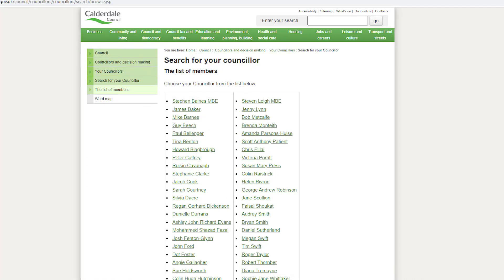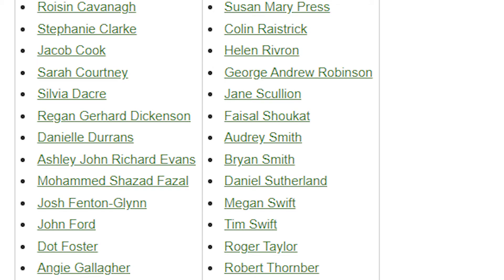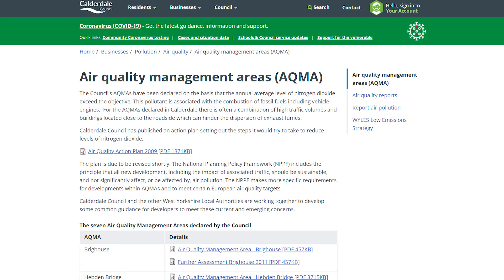I'm a local councillor for Sowerby Bridge and I think it's really important that residents understand that they can contact me if they're worried about air pollution. They can also look online on the council website to find out more about the air quality management area and what plans we've got for the future.